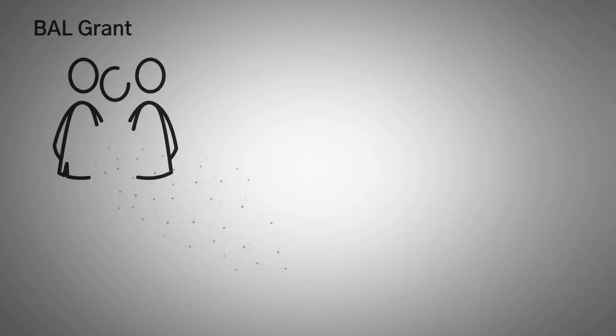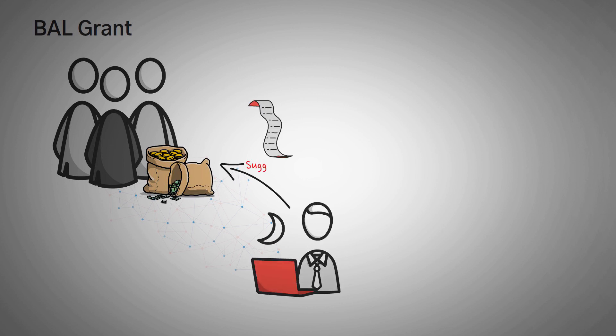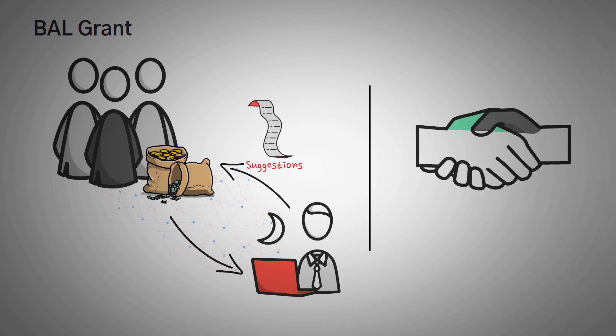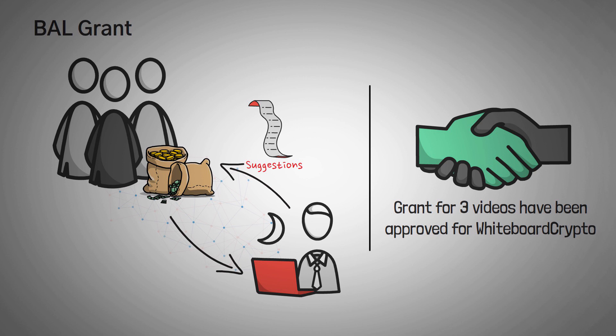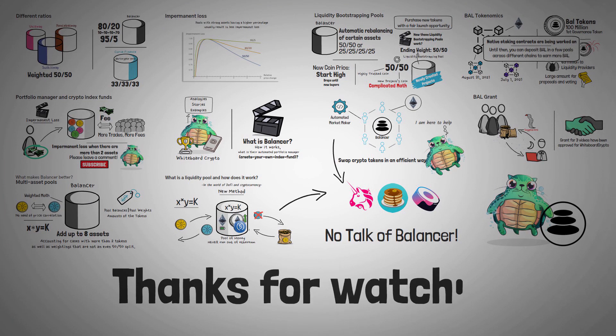The last thing to mention is their grants program. The Balancer team has a grants program where developers can apply for funds to further the project's goals. In fact, this video and the next two videos on this channel about the Balancer platform and functionalities are created with the help of a grant that they approved for Whiteboard Crypto. So wrapping this video up, I want to thank the Balancer grant team for approving that grant and helping me with the script, and I want to thank you for watching this video. I hope you enjoyed it, I really hope that maybe you've learned something, and most of all, I hope to see you in our next video. Thank you.